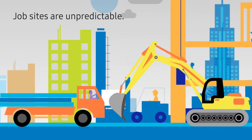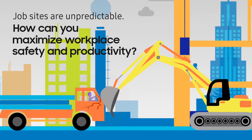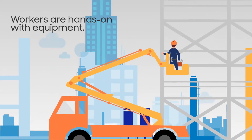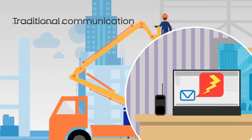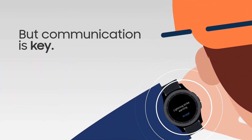Job sites today are as unpredictable as ever. So how do you maximize workplace safety and productivity? Workers are hands-on working with equipment, and that makes communication tools like email inefficient. But communication is the key to safety and productivity.